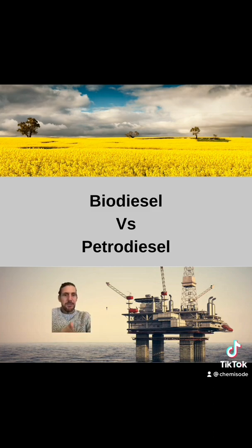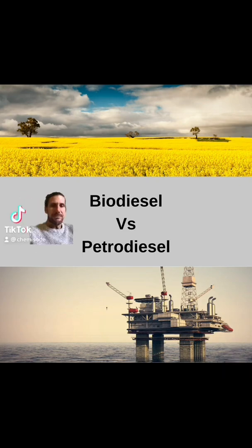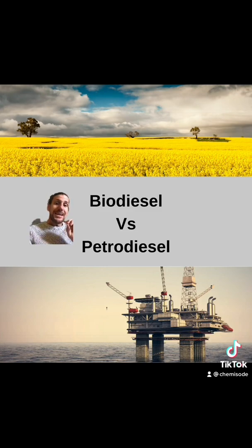Another issue with petrodiesel is we pump it out of the ground, and a lot of the time we pump it from under the ocean. If we have a leaky pipe, it spills everywhere and kills a whole bunch of fish. So in terms of environmental impact, biodiesel wins. Biodiesel wins out as environmentally friendly overall, but there are a few negatives you need to consider when thinking about producing biodiesel.